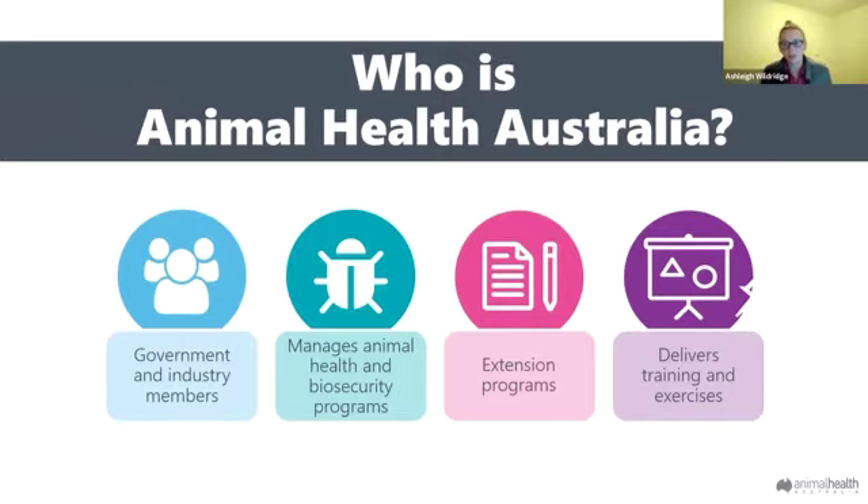Animal Health Australia is a not-for-profit organisation with funding members from government and industry. We work with both to help achieve positive outcomes in the animal health space. We manage lots of different national animal health programs including Farm Biosecurity, which is a really helpful website. If you haven't had a look at it, I highly suggest you do — there are heaps of handy resources available on there.